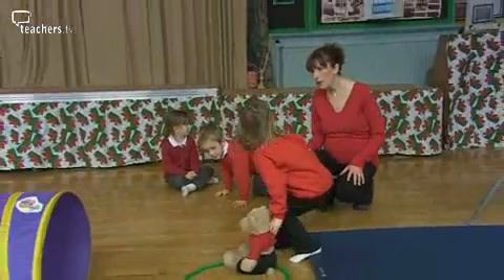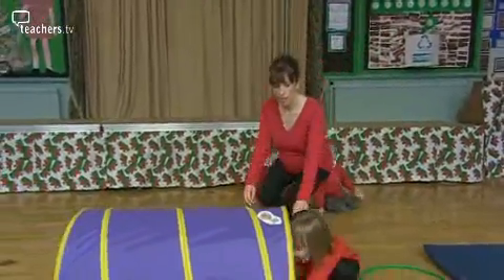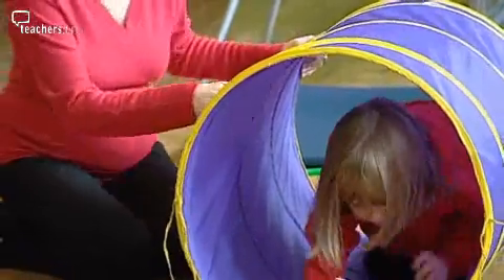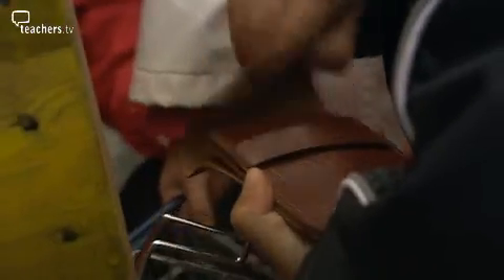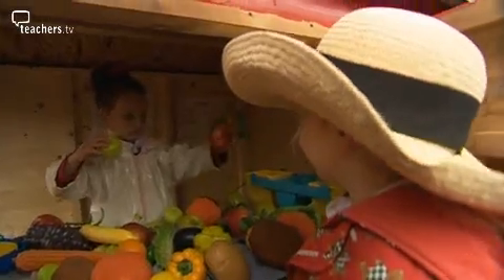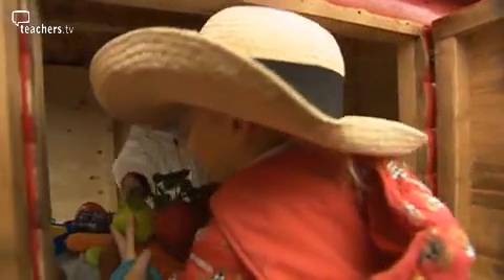The Foundation Phase gives teachers more freedom to lead activities away from the classroom, and using the outdoors to extend learning is especially encouraged. We've set up a fruit and veg shop in our eco village where the children have experience of buying and selling, using money, using the weighing scales, using mathematical language, and also bilingualism, as we speak about 20% of the day in Welsh as part of the Foundation Phase.